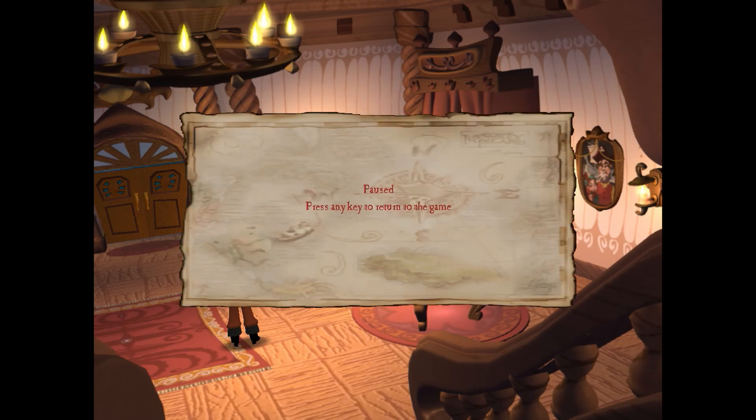All right, folks — I'm gonna leave it off here for now, and we'll continue the rest later. Until then, I will see you later.